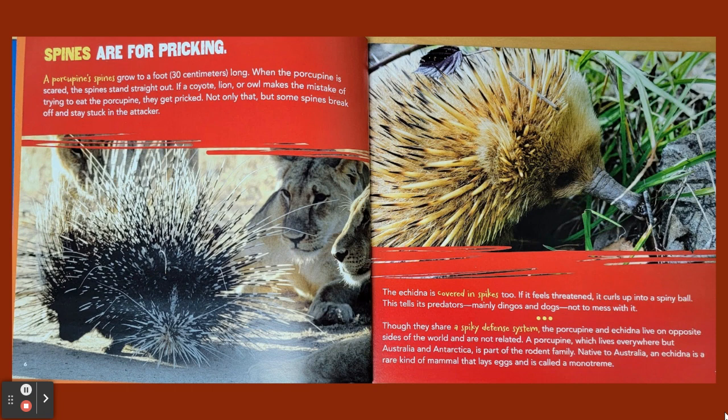Spines are for pricking. A porcupine's spines grow to a foot (30 centimeters) long. When the porcupine is scared, the spines stand straight out. If a coyote, lion, or owl makes the mistake of trying to eat the porcupine, they get pricked. Not only that, but some spines break off and stay stuck in the attacker.